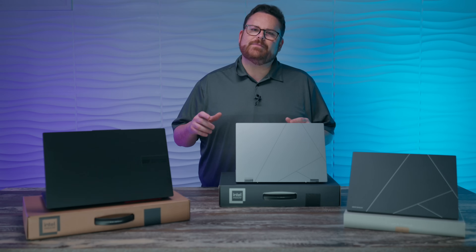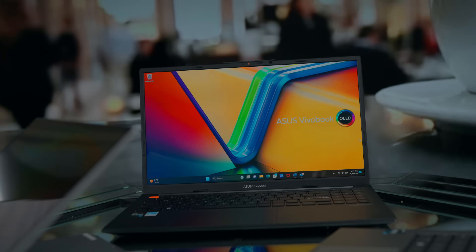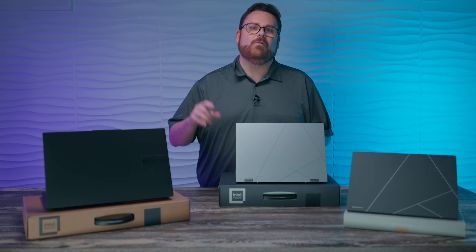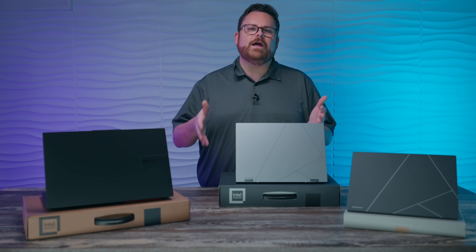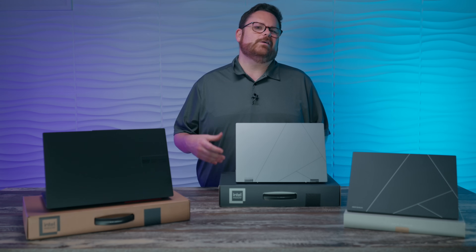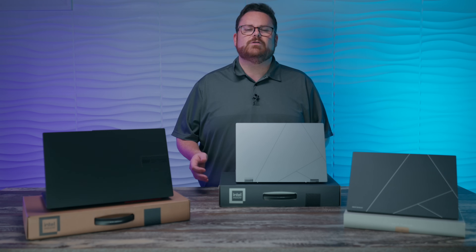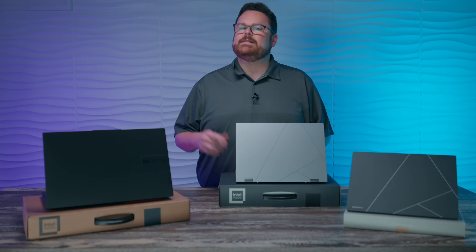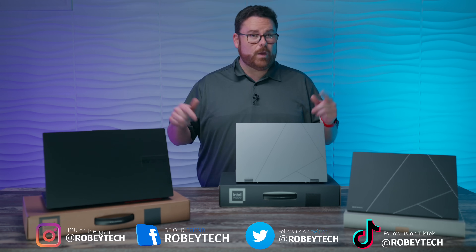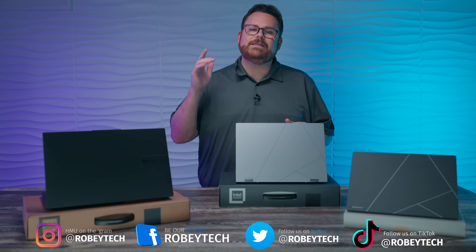Thanks to Intel Evo, choosing your next laptop — whether for working at the office or at home, writing a term paper, creating content, or editing photos — just became a whole lot easier. Hopefully you found this video very helpful and we here at Robitech made it easier to find the laptop that's right for the job. What did you think of the Intel Evo platform? Was there anything that surprised you? Let us know in the comments below. Make sure you hit that subscribe button, mash that thumbs up icon, and ring the notification bell so we can continue to help you make wise tech decisions.